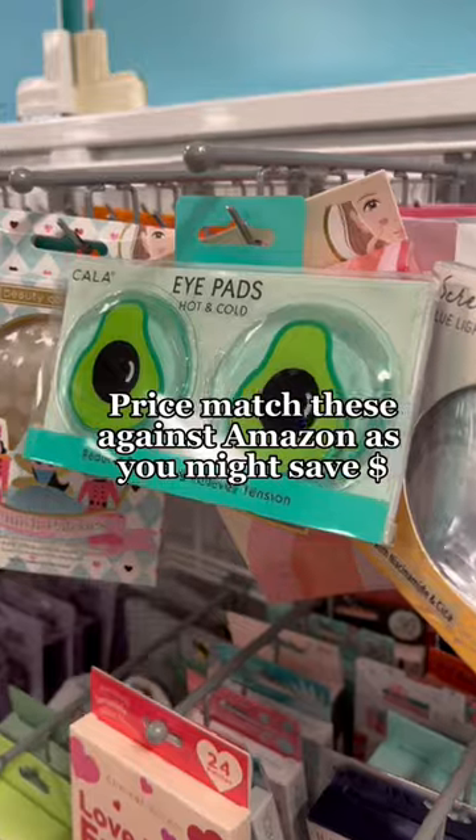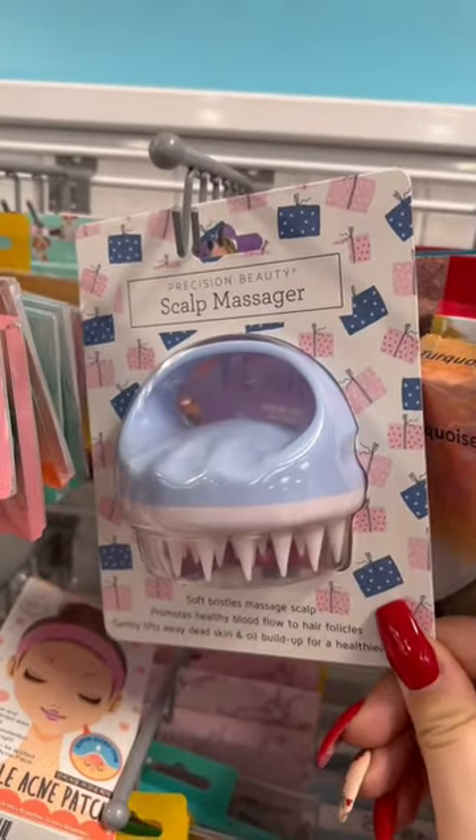For these eye gels, I want you guys to price match against Amazon. Same goes for the scalp massager — make sure you're getting the best deal.